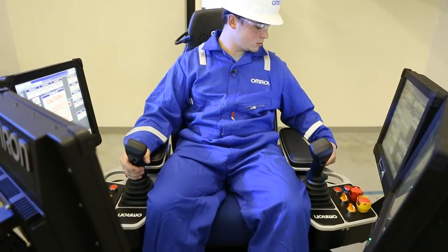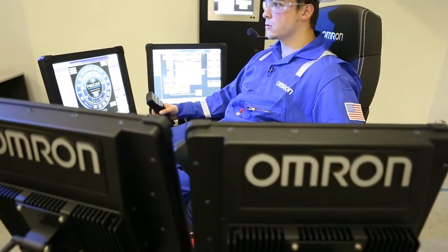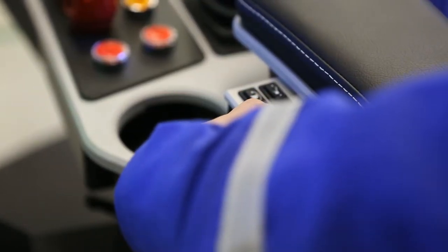An ergonomic cyber chair design provides improved operator comfort. Throttle, monitor, and other critical controls are positioned for comfort and ease of use.